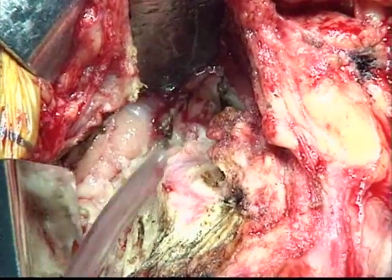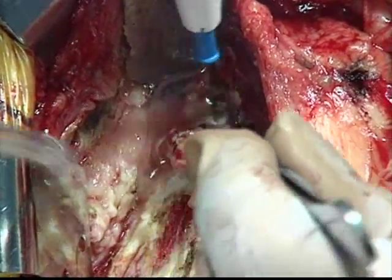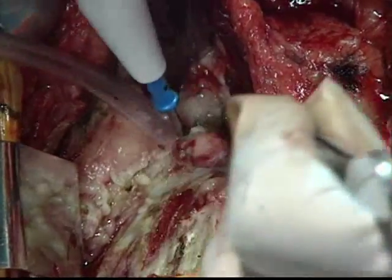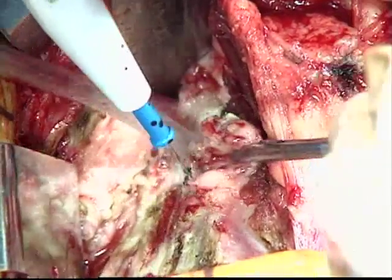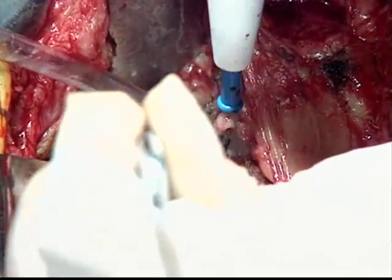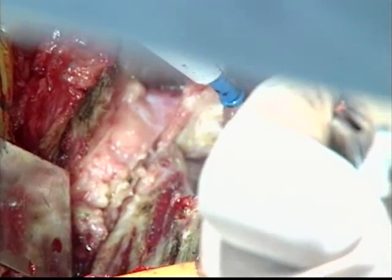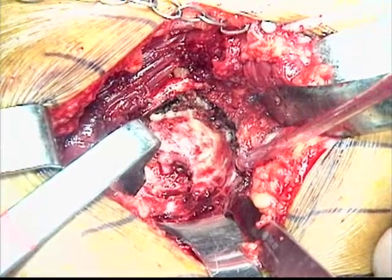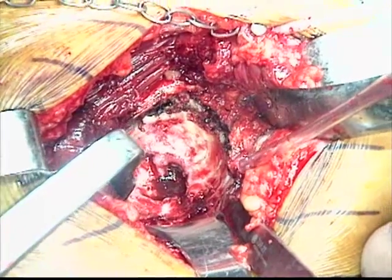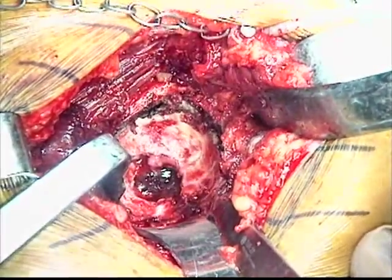We're going to externally rotate the hip just a little bit and take down a big capsular piece. That's a large piece of capsule that we have taken off here. Right here you can see the acetabulum quite nicely. With the anterolateral approach you get excellent exposure — you can see the entire brim of the acetabulum all the way around, and you really have a straight shot.